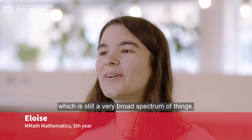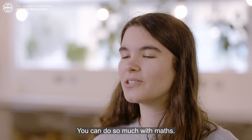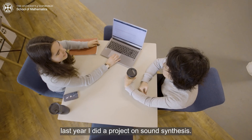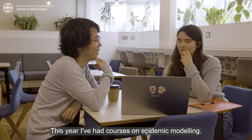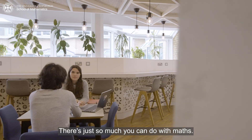My favorite part of maths has been applied mathematics, which is still a very broad spectrum of things, but that's why I like it — you can do so much with maths. For example, last year I did a project on sound synthesis, and this year I've had courses on epidemic modelling. There's just so much you can do with maths.